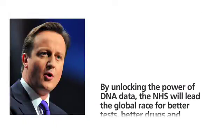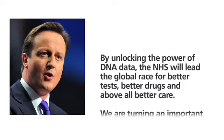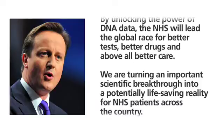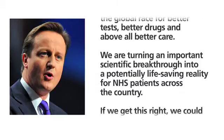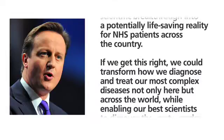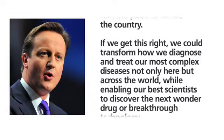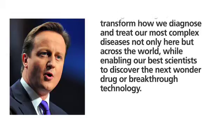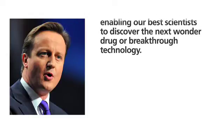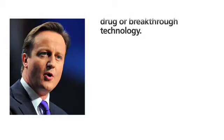This is what David Cameron, British Prime Minister, had to say on the subject: By unlocking the power of DNA data, the NHS will lead the global race for better tests, better drugs and, above all, better care. We are turning an important scientific breakthrough into a potentially life-saving reality for NHS patients across the country. If we get this right, we could transform how we diagnose and treat our most complex diseases, not only here but across the world, while enabling our best scientists to discover the next wonder drug or breakthrough technology.